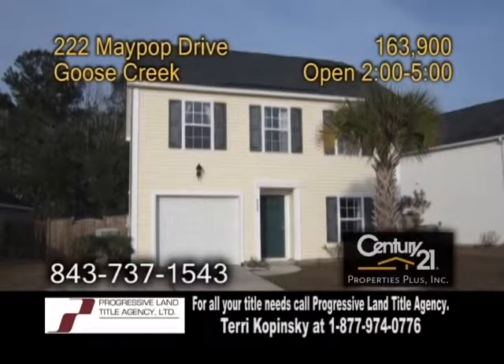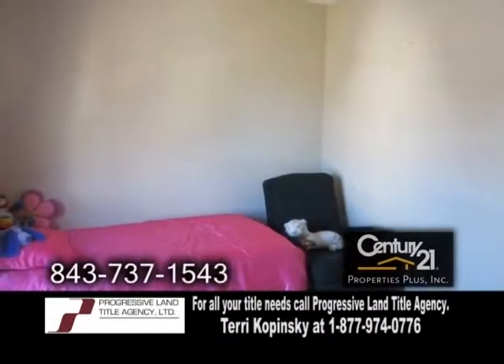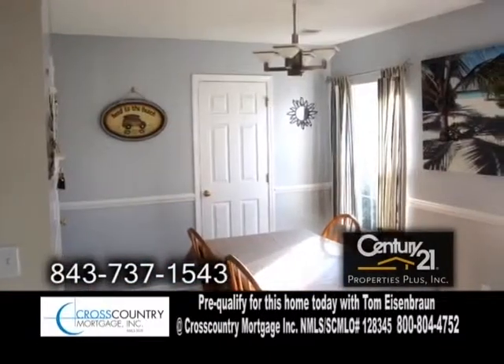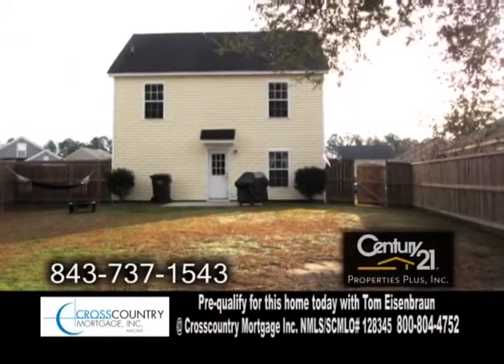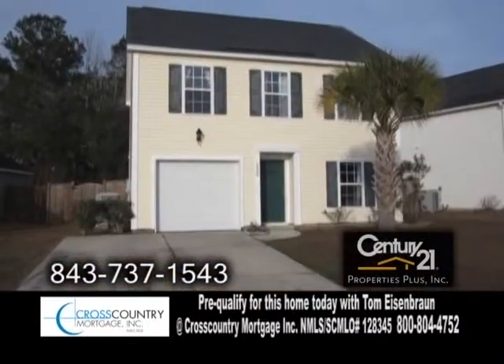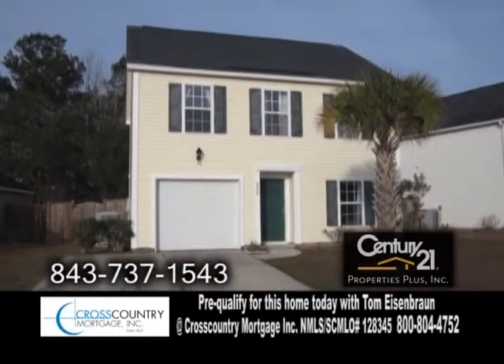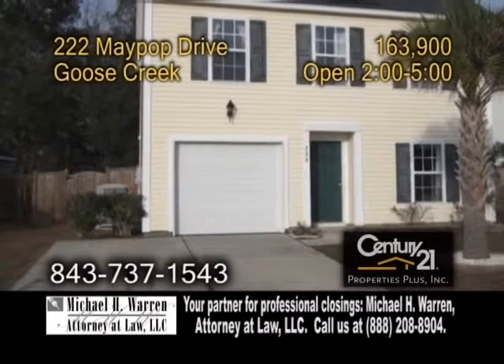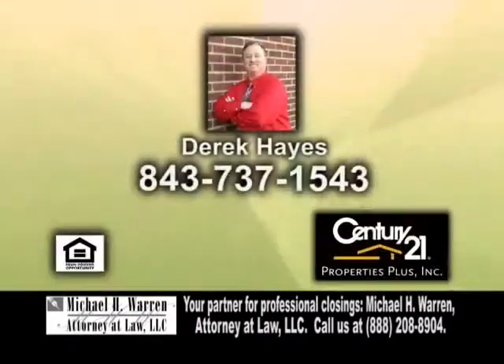A beautiful two-story home in Goose Creek, situated on a large lot. This home offers three bedrooms and two-and-a-half baths. The kitchen overlooks the spacious living room and dining room. The backyard offers a patio for barbecues. This home sits on one of the largest lots in the neighborhood and is just 20 minutes from Boeing, 10 minutes from the Weapons Station, and five minutes from dining and entertainment. Contact Derek Hayes for more details.